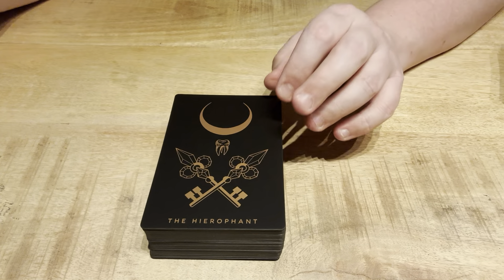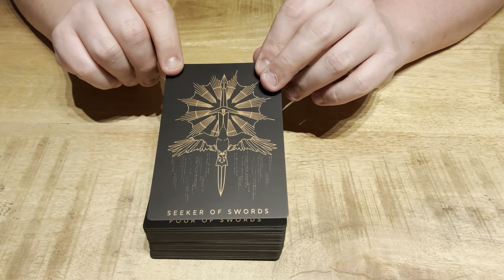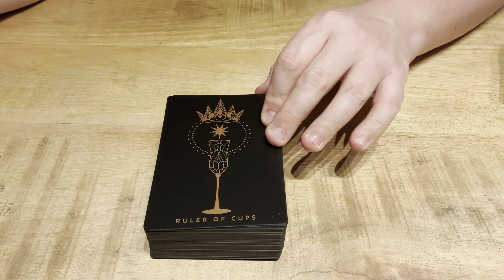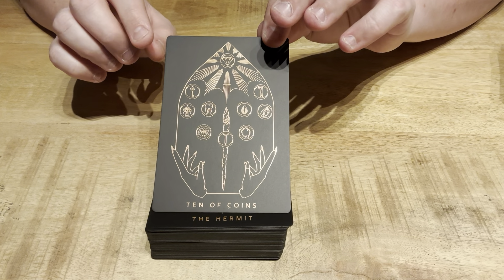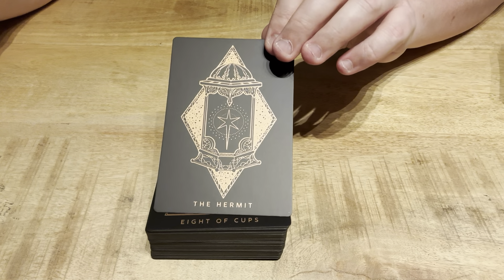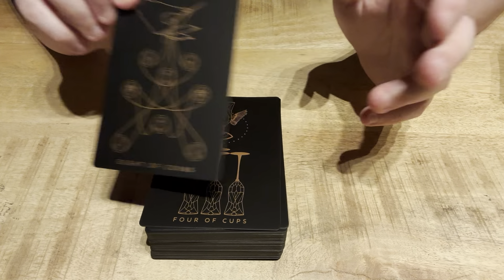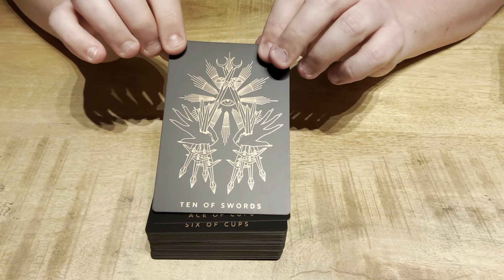This one is kind of a bitch to photograph because there is photo stuff going on, but it's so dark that you can't really see it in a flat lay. Without perfect lighting, this will just look like a shadowy blob. With perfect lighting, it looks gorgeous. But it's a stunning deck. I don't get different readings from this deck compared to the first edition at all — no differences content-wise between those editions.